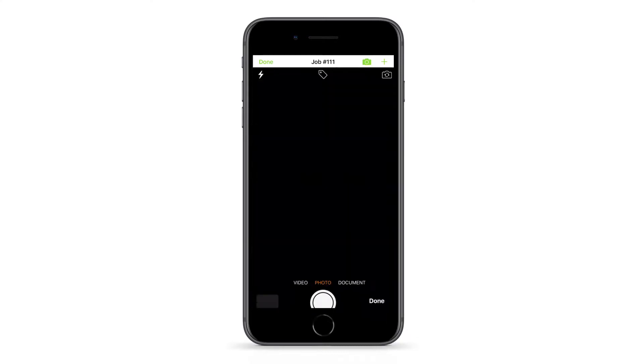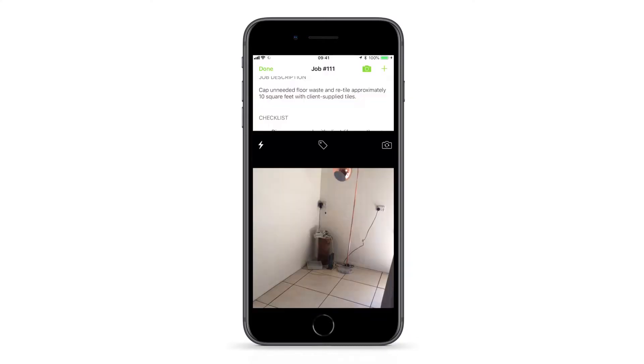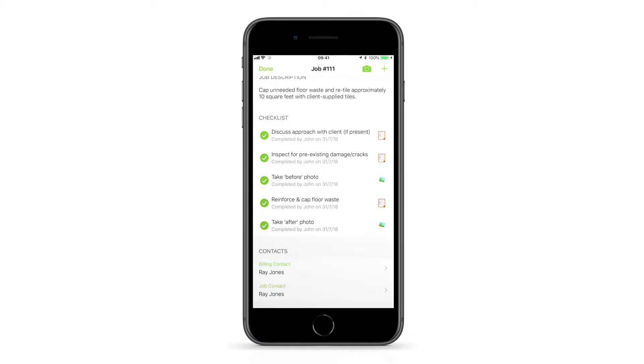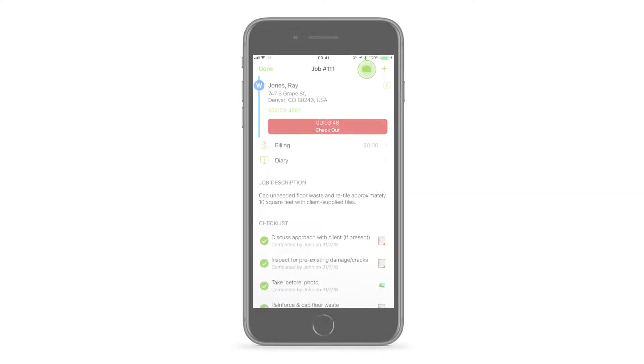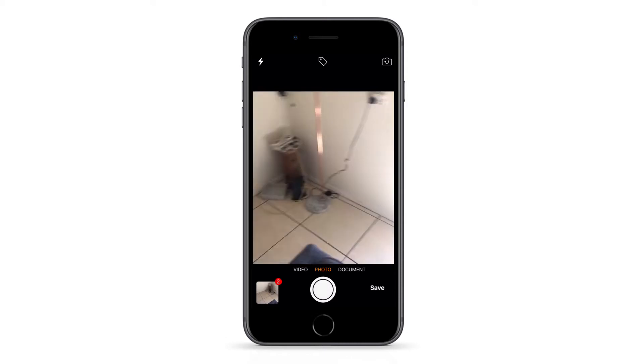It will save the photos taken to the job diary and mark the checklist item as complete. When you take a photo through ServiceMate, you can take several in quick succession.